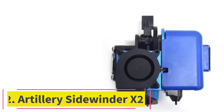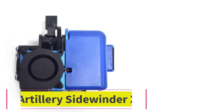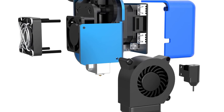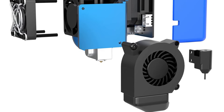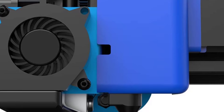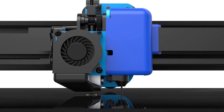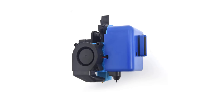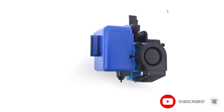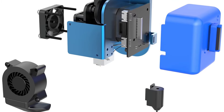At number 2: the Artillery Sidewinder X2. The Artillery Sidewinder X2 earned a place in this top 5 because it's still a good option for a large format printer due to its price point and hardware configuration. It has a 300x300x400mm build volume, a Titan Direct Drive Extruder clone with a Volcano clone hotend, auto bed leveling with a BL-Touch clone, and fast AC bed heating.